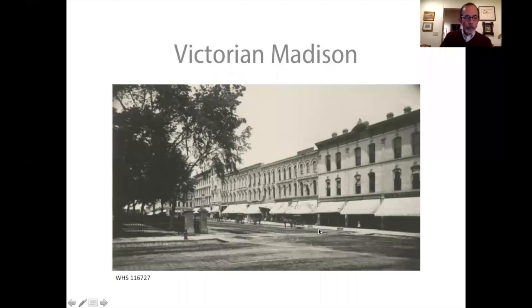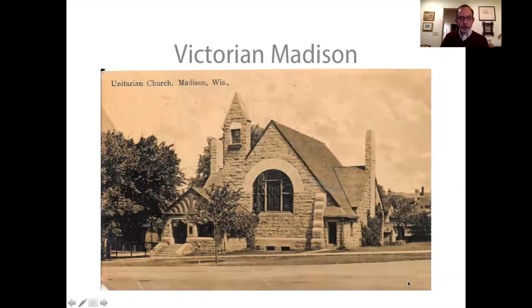You're going to see some images that give you a sense of what Madison looked like in the late Victorian era. One of the key questions is: what is the Victorian era? Strictly speaking, it's the reign of Queen Victoria in the United Kingdom from 1837 to 1901. But in America the Victorian era usually means the years from about the Civil War to the turn of the 20th century. Some people take it further to as late as 1915.